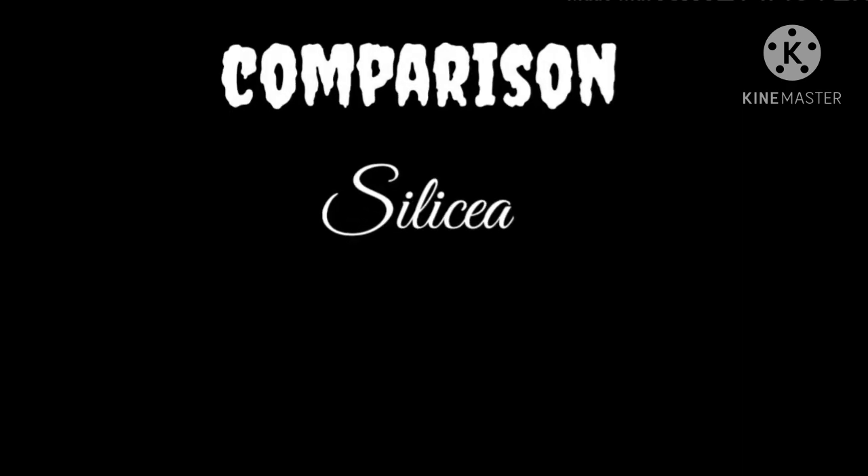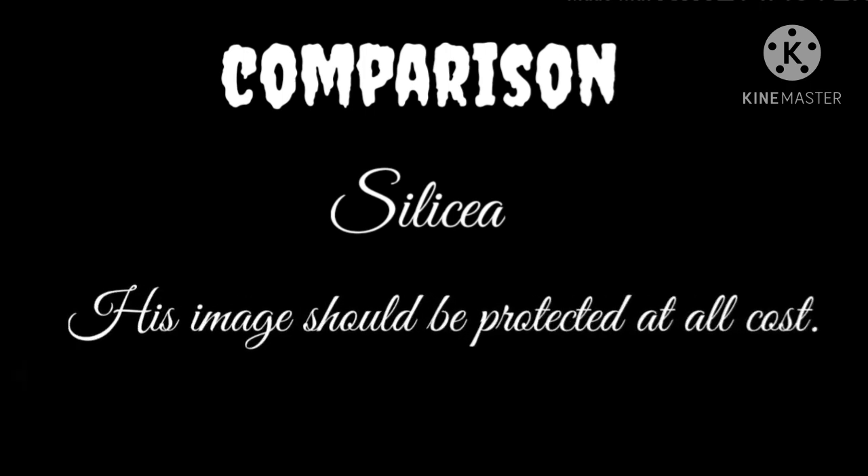Lack of confidence is also seen in Silicea, but the difference is that in Silicea it is not whether he is actually capable of doing the task that bothers him — rather it is that his image should be protected at all costs. So basically, Silicea is afraid to go on stage, while Lycopodium is afraid to speak.